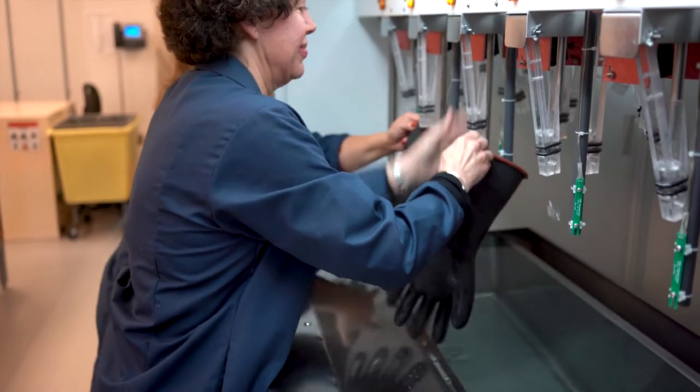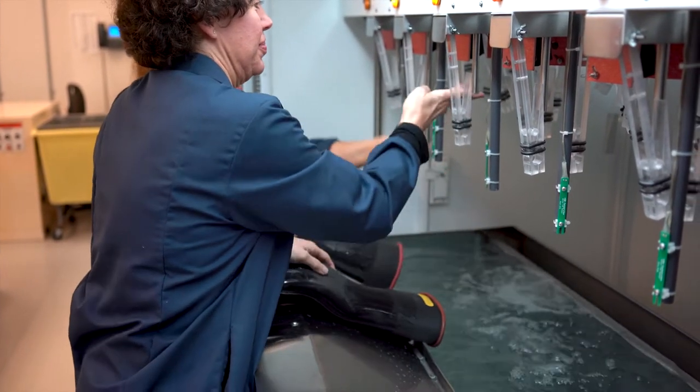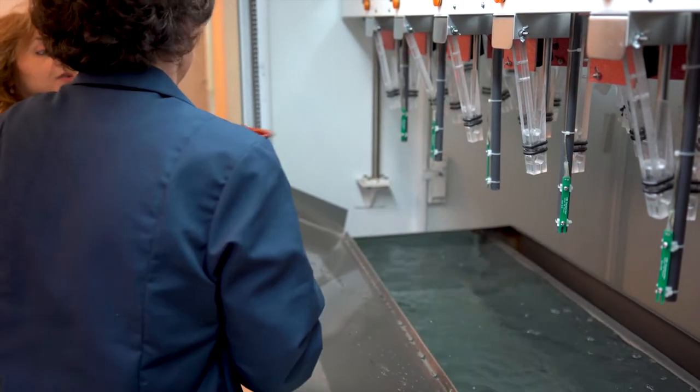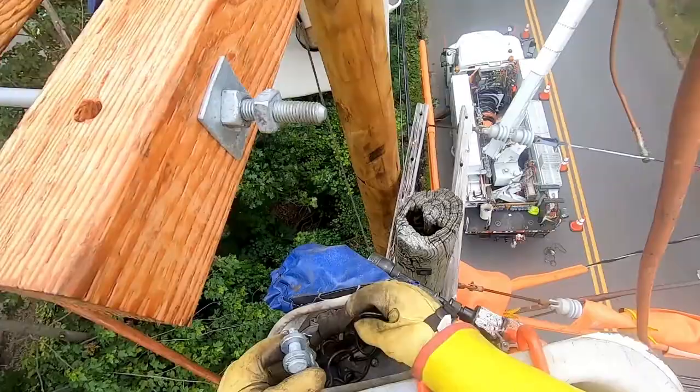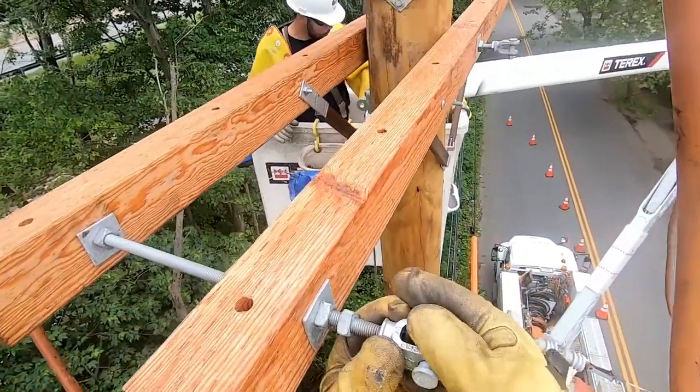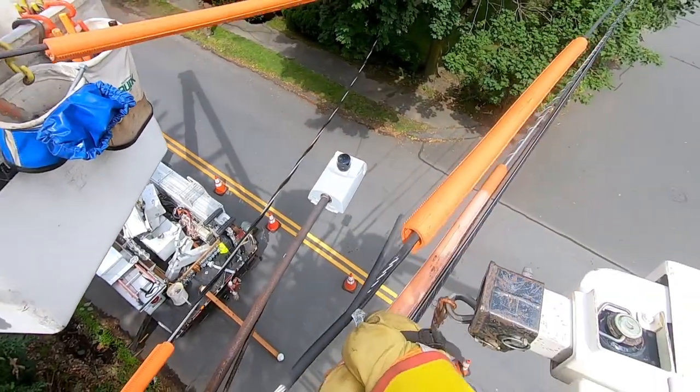In the Glove Lab, we clean, inspect, and test the personal protective equipment of the employees to ensure their equipment is of good working order. We support the underground and overhead workers. We take their sleeves and gloves and we test them, assuring them that there are no pinholes or cracks so electricity will not harm them.